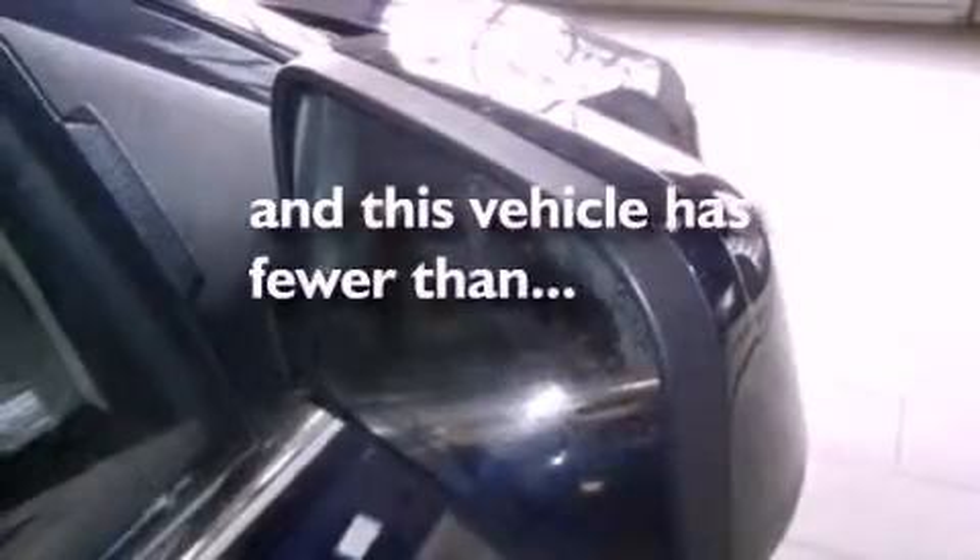Also included are privacy glass, an anti-lock braking system, side curtain airbags, air conditioning with automatic climate control, and this vehicle has fewer than 36,000 miles on the odometer.